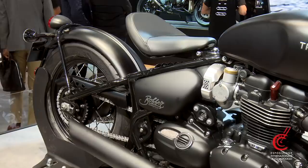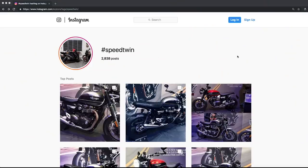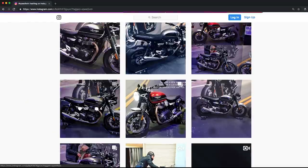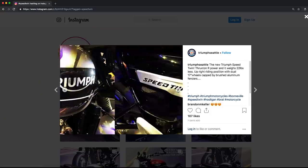The Milan Motorcycle Show is approaching next week and Triumph are expected to launch a 1200cc version of the Street Twin called the Speed Twin. A few photos of the new bike have already surfaced on Instagram, so in this video we're going to take a look at them and see what we can decipher.